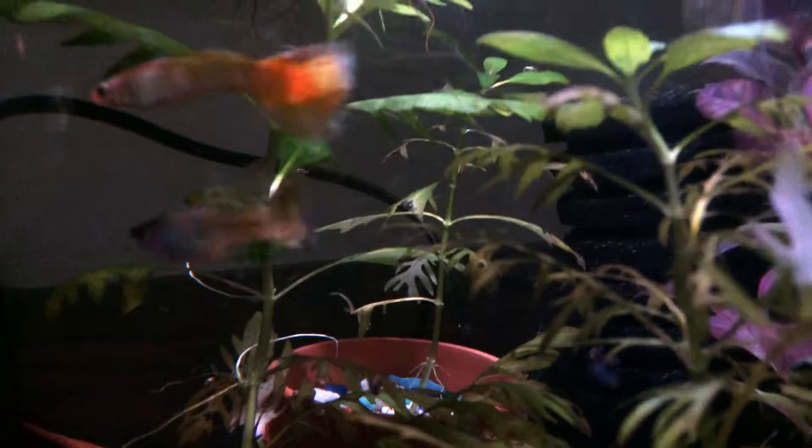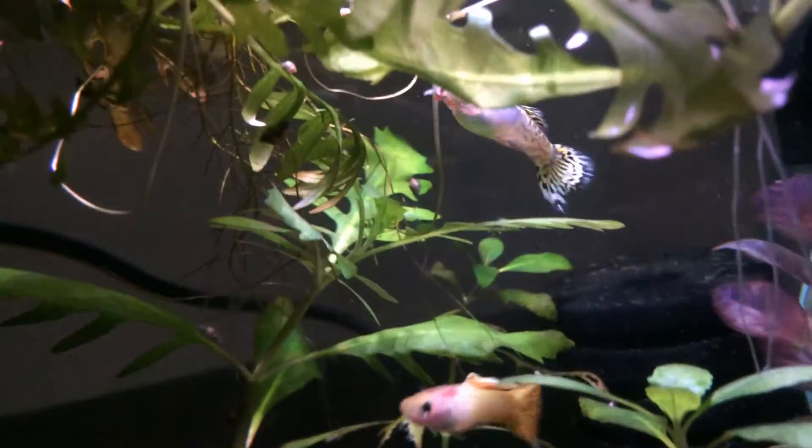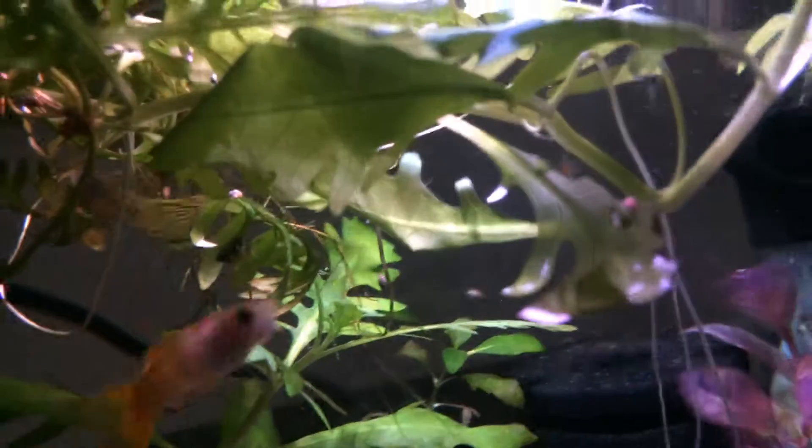All three fish had swimming bladder problems and now they're all moderately healthy. It's a simple, cheap, and non-medical way to make sure they recover.